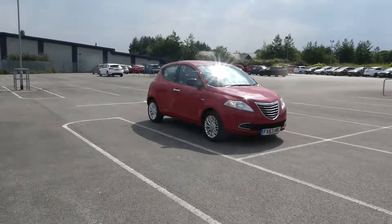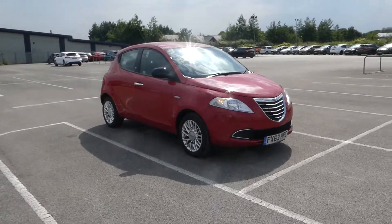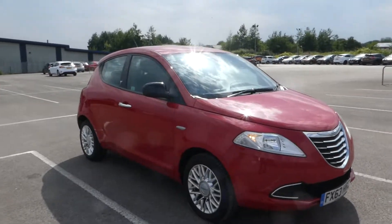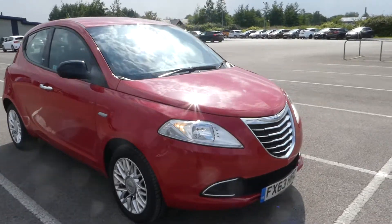Hi, Lee here from Lincoln Renault and I'm here with this Chrysler Ypsilon 63 plate, it's a 1.3M Jet S series, it's in lovely red. I'll start with the alloy wheels and then we come round — we have daytime running lights,